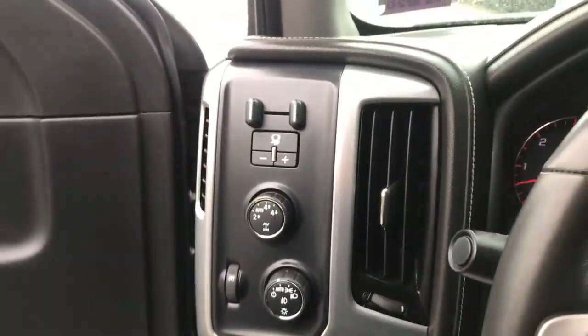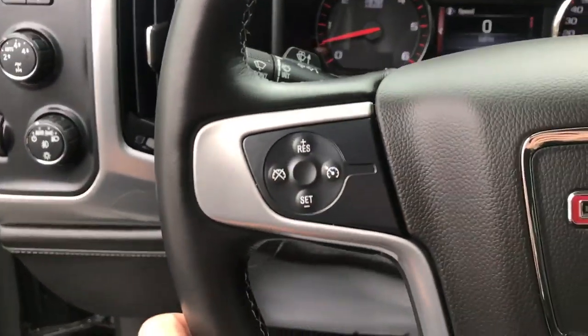Step on inside here, you've got your trailer brake controller, your on-the-fly four-wheel drive, your lighting controls, and you've also got your cruise and some audio functions here on the wheel as well.